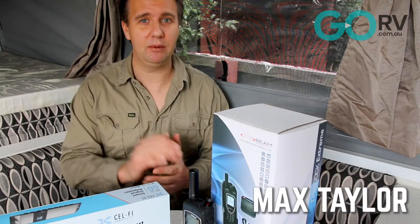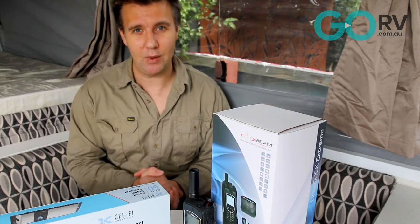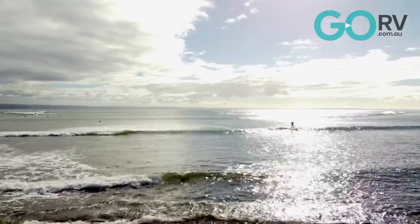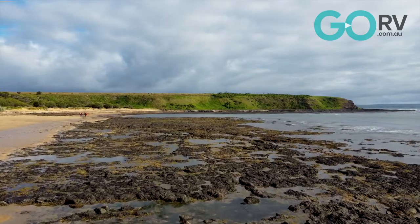We all know we need to be prepared when traveling in remote areas, and that means having a reliable means of communication. Outside of our major capital cities and regional centers, our mobile phones are little more than expensive paperweights. Most mobile networks cover between 98 and 99 percent of the population, but that only equates to about 20 percent of the Australian landmass, leaving about 80 percent uncovered — and that 80 percent is the area we all want to explore.